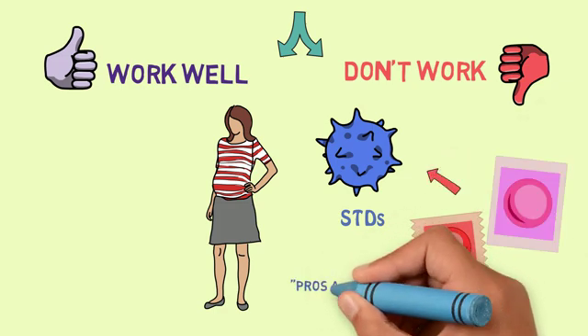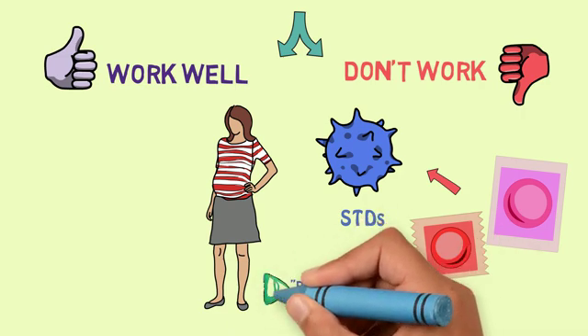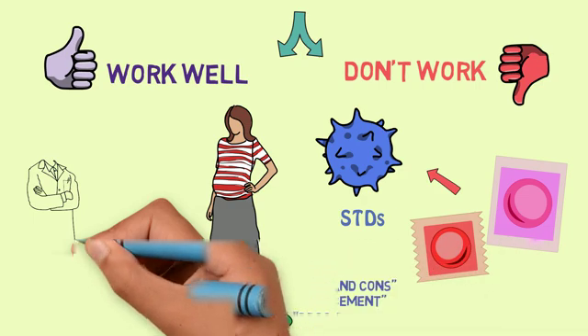To learn more about the pros and cons of LARC and how it is placed, please see our other videos. If this is something that you may be interested in, you should also talk to your healthcare provider, who can help you decide whether this option of birth control would work well for you. Thank you so much for watching.